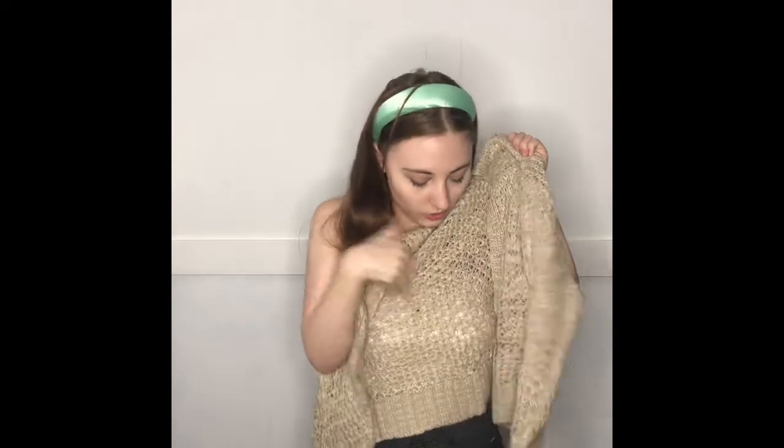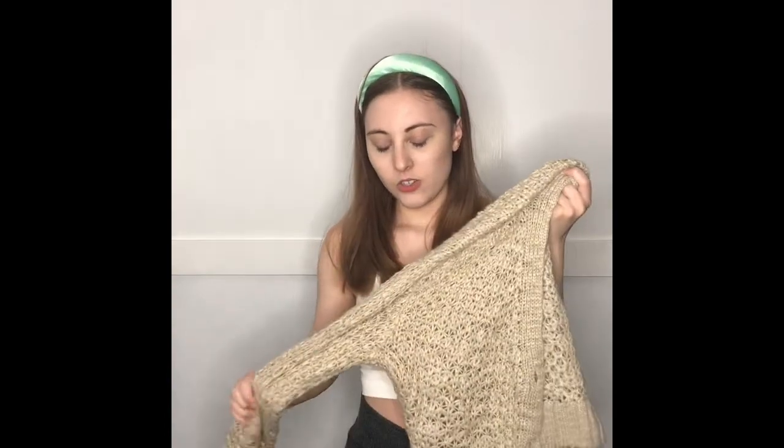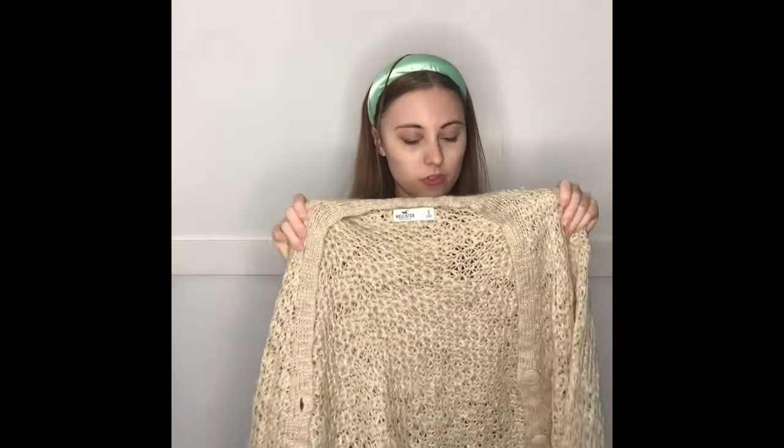The next thing I got is this cardigan. It's supposed to be cropped, I think, but I'm not a hundred percent sure. It has plain brown buttons and it's not the softest thing I've ever felt. I'm not sure I would actually wear this — it's just not super soft and it's kind of overly slouchy. I think there's a cute amount of slouchy cardigan, but this is just too much. So I don't think I'm keeping it.